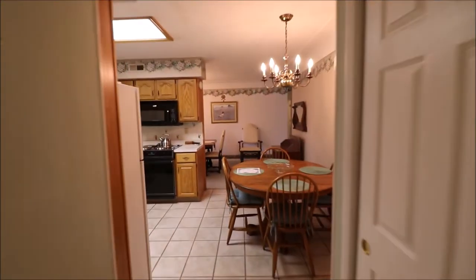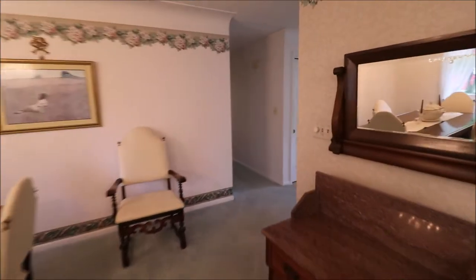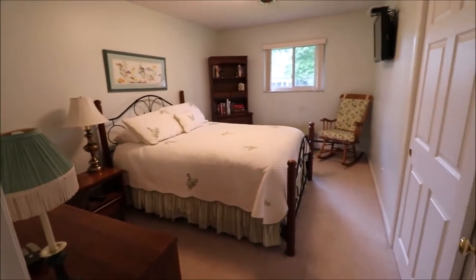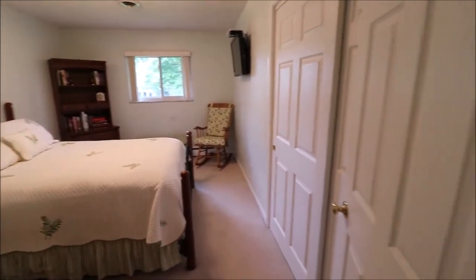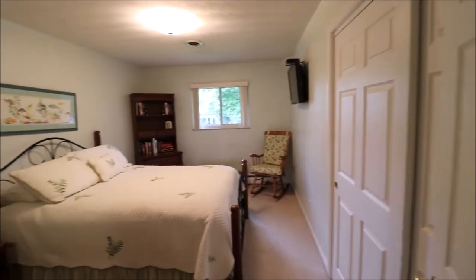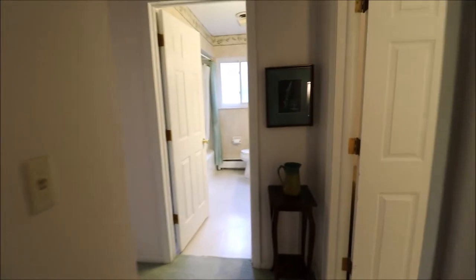Walking back through, we're going to check out the bedrooms. We'll walk from the family room through the kitchen and dining room, back to the entry. Going down the hallway, we have our first full bedroom right here — a good-sized bedroom. The contents of the home are negotiable; some things have been spoken for, and some can stay or be purchased. There's a nice sliding closet door and a wall-mounted TV, which is a negotiable item as well.